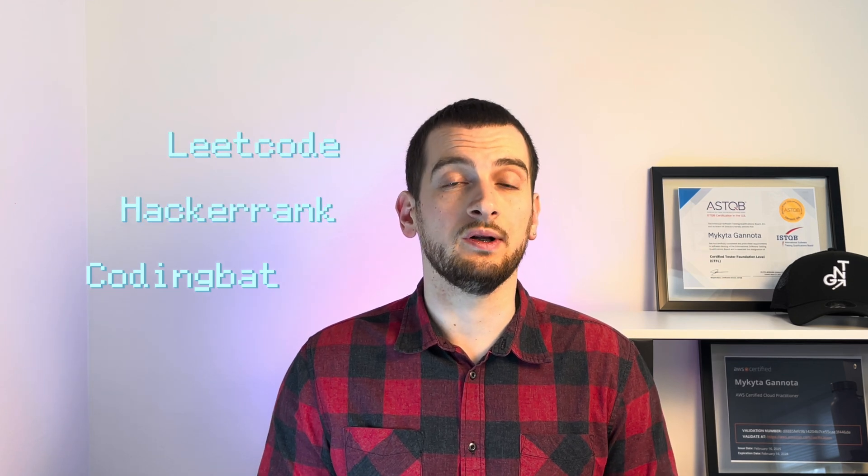Step number eight: Learn programming basics. Even as a tester, you need to know how to code. Learn the basics — variables, conditions, loops, functions, arrays, and object-oriented programming. You don't have to be a developer, just be comfortable writing and reading simple code. Resources like Codingbat, HackerRank, and LeetCode will help you build your skills.